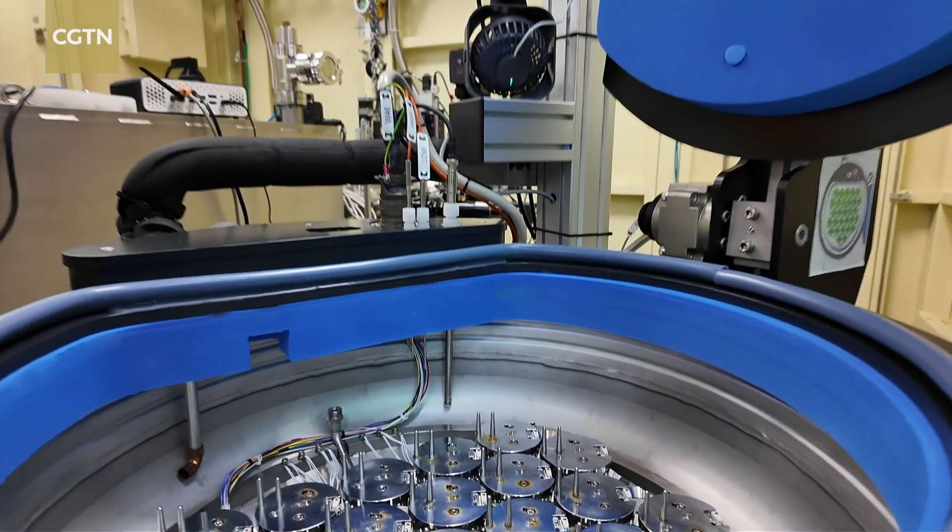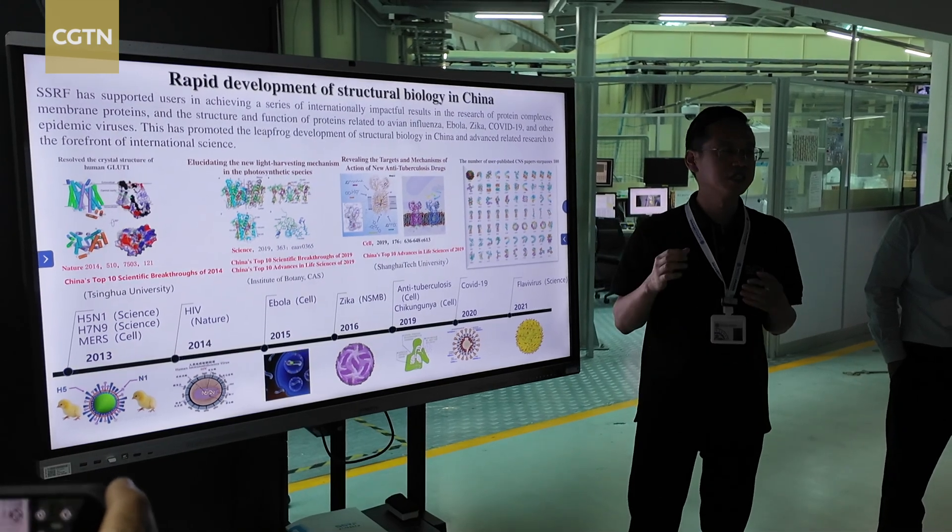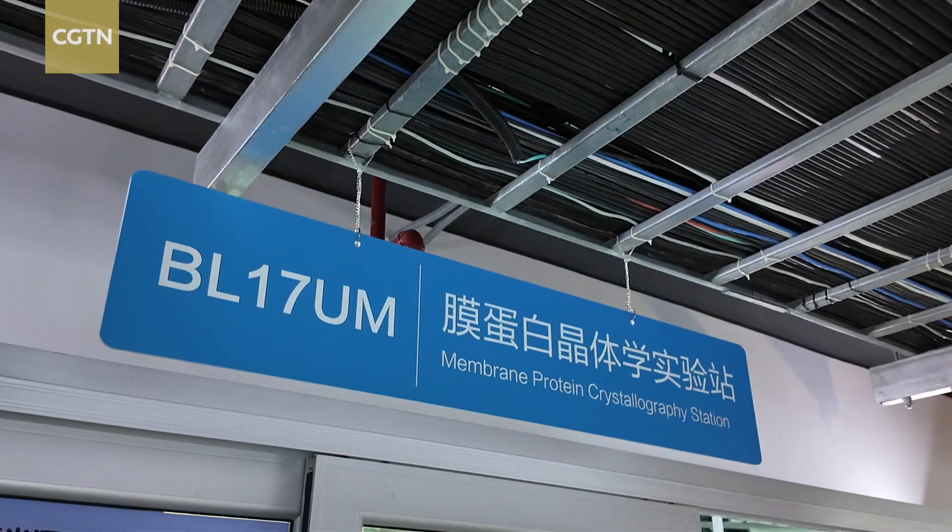Using the technology, the structure of the coronavirus protein can be obtained in as little as 10 minutes. When there is no synchrotron radiation, it takes at least three to five days to observe using an indoor X-ray light source.